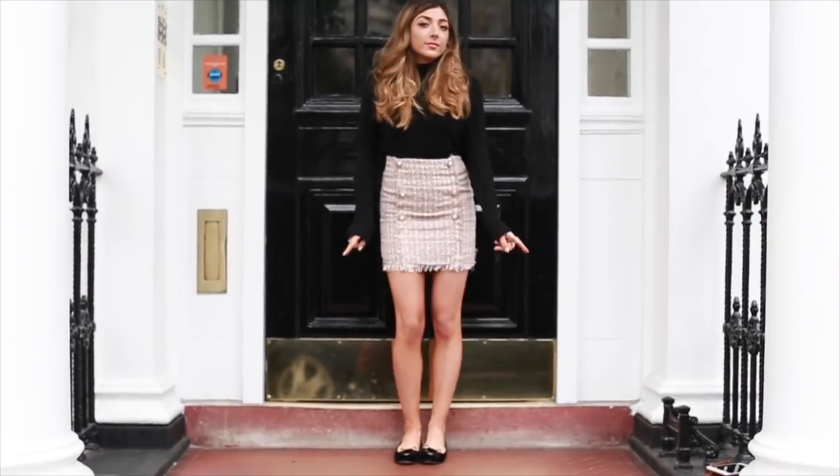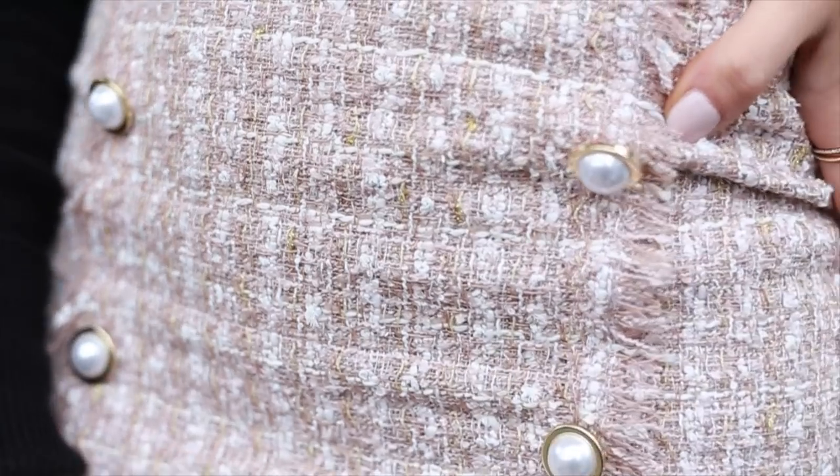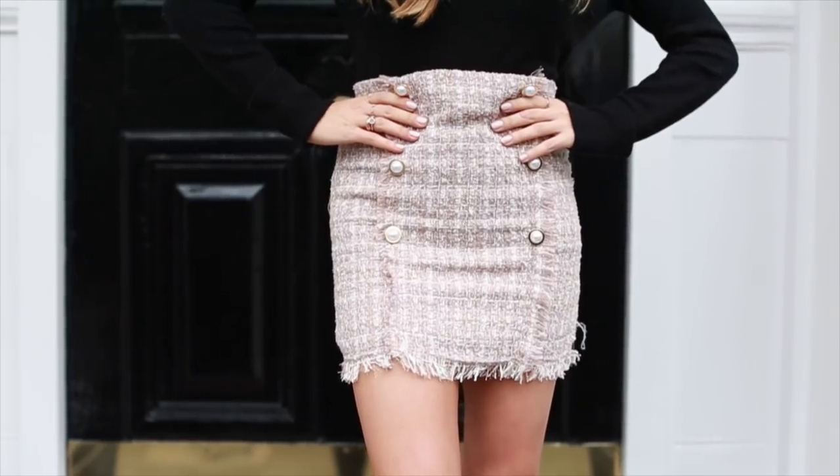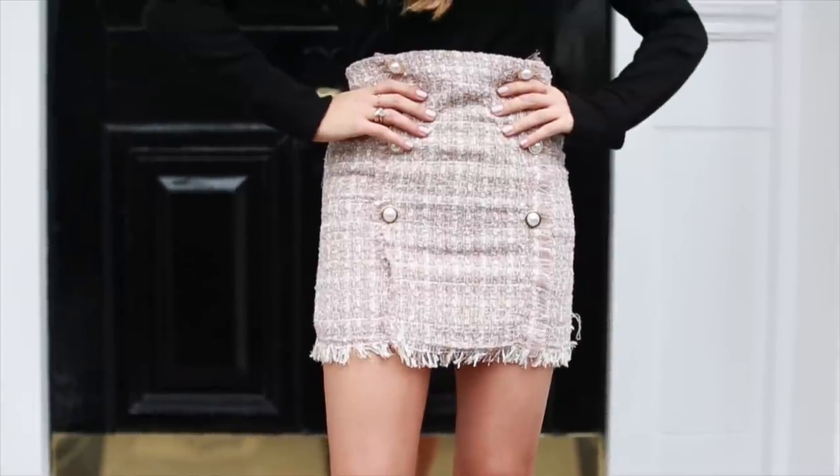The next thing is something I got from Storritz — such a great website with so many on-trend pieces at a more affordable price point. This skirt is obviously a copy of Chanel with the tweed and the buttons, but I just loved it. I love the nude color and I find it really flattering — it's not waist level but not high-waisted either, it sits somewhere in the middle.